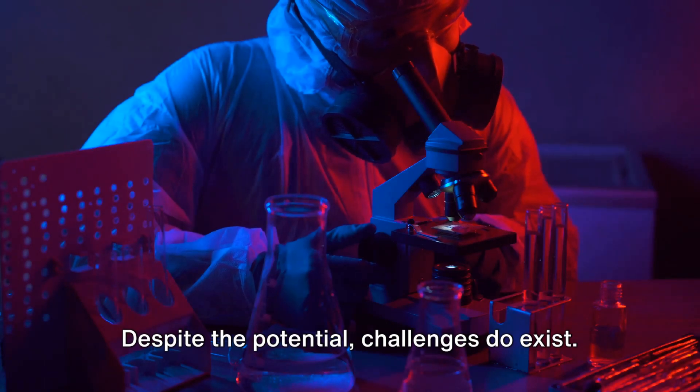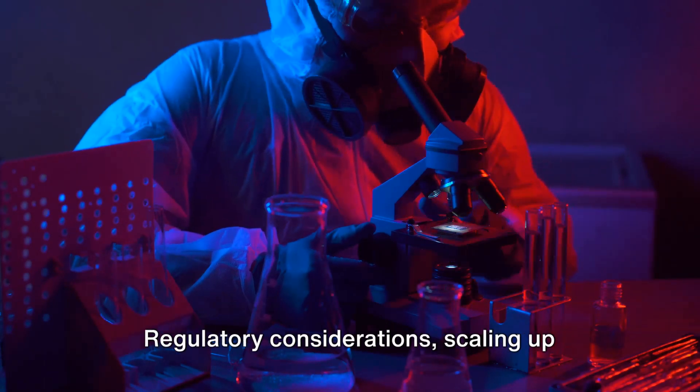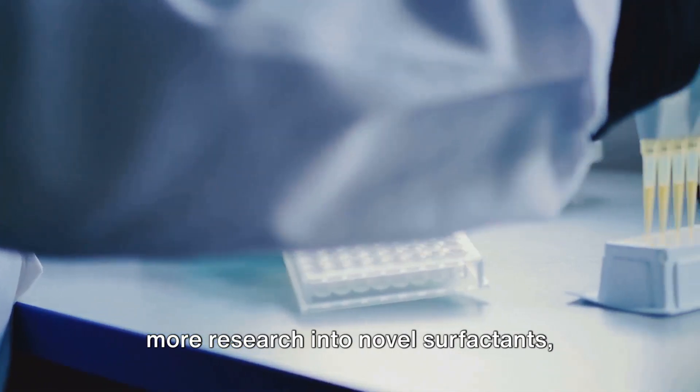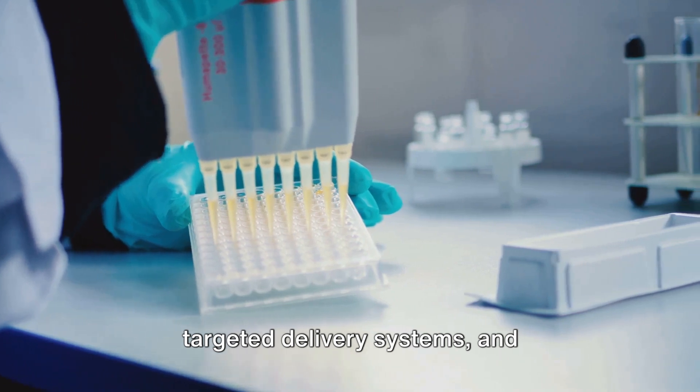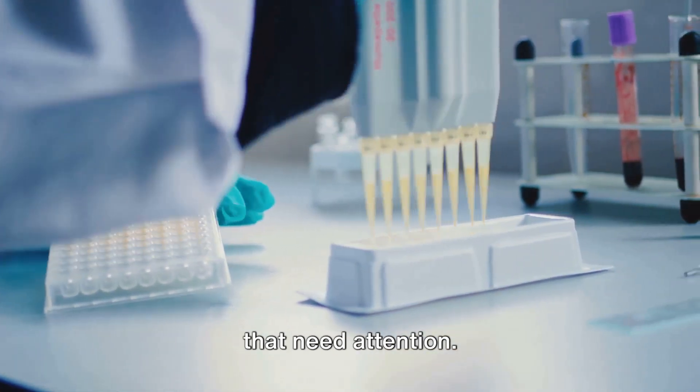Despite the potential, challenges do exist. Regulatory considerations, scaling up production processes, and the need for more research into novel surfactants, targeted delivery systems, and biodegradable formulations are all areas that need attention.